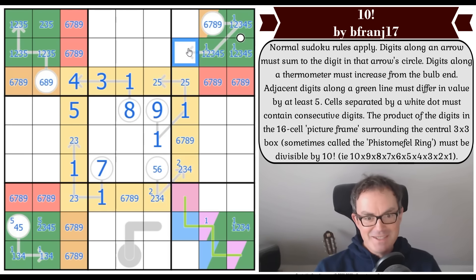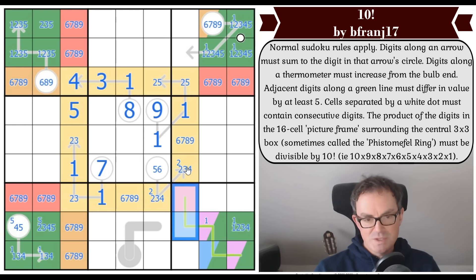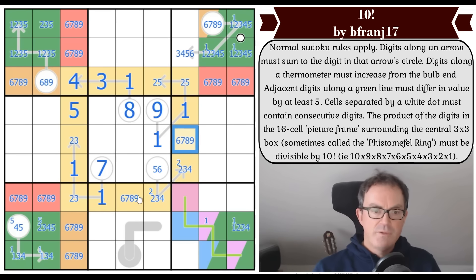Two things for the price of one: this square and this square are interesting to me now. This can't be seven anymore, because seven on a German whisper can only be next to one or two. One is in one of these squares so can't go here, and two is ruled out by the X-wing — putting a two here would force a two here and there, giving two twos in column six. Knocking two out of the tip of this arrow also means that cell can't be a one, so it's now at least a three.